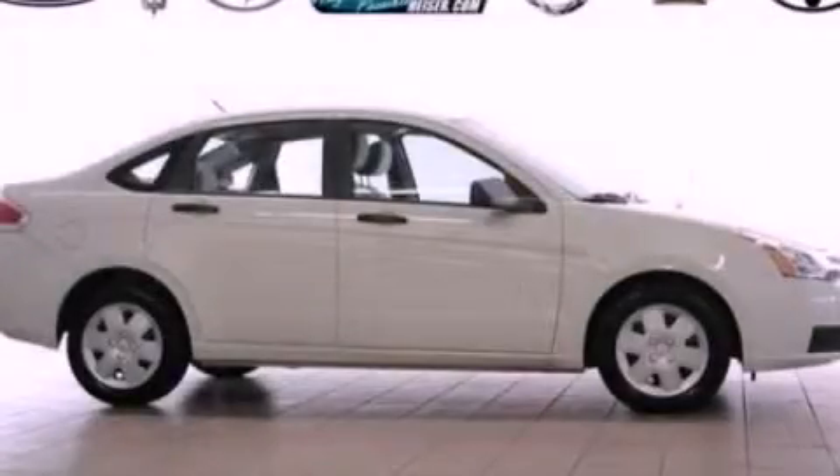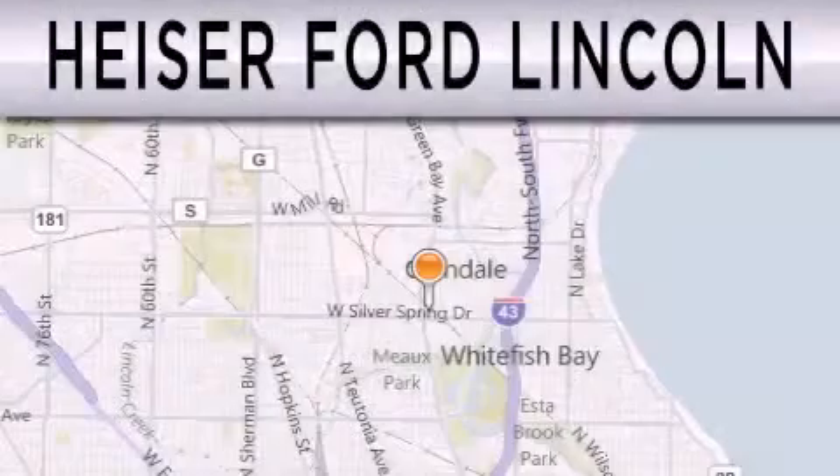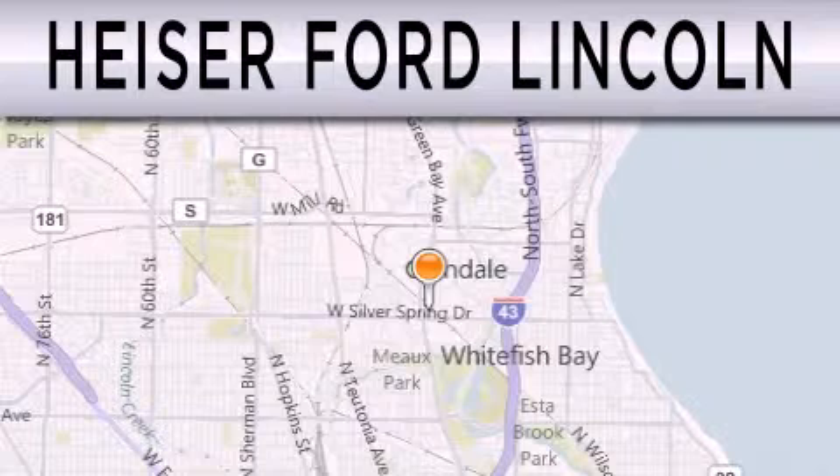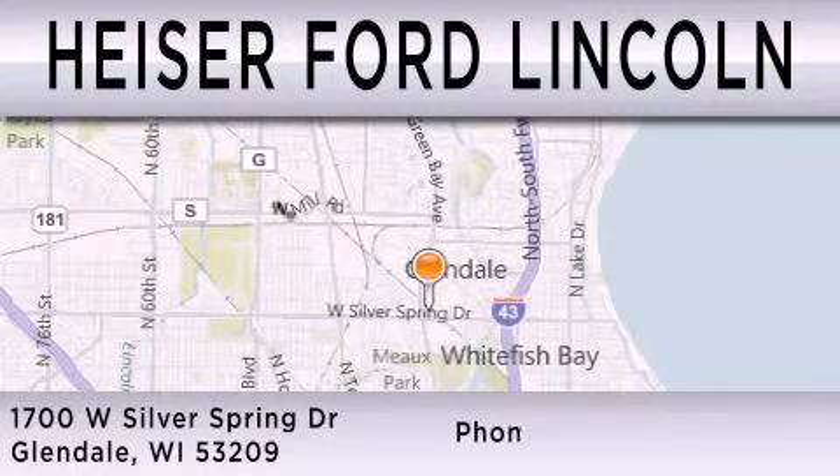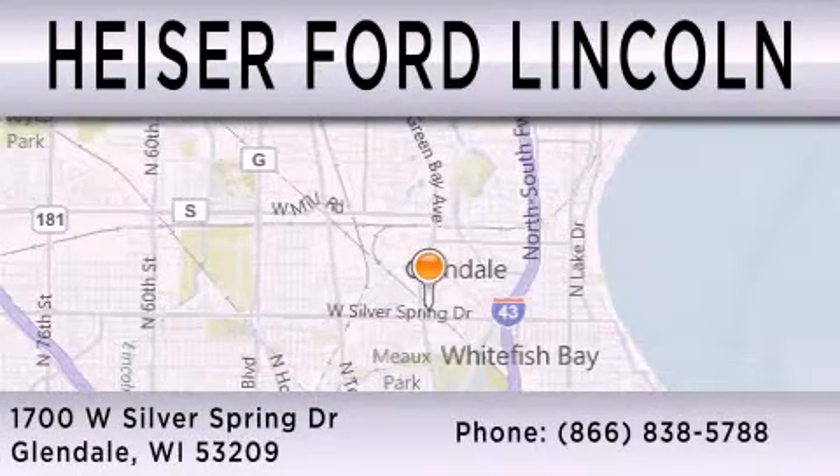Contact us today and schedule your opportunity to see this vehicle in person. Heiser Ford Lincoln is dedicated to doing everything possible to ensure that the experience you have selecting your next vehicle is as pleasant as possible. We're located at 1700 West Silver Spring Drive in Glendale.